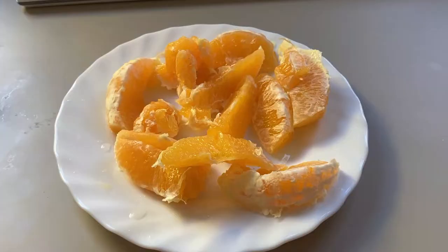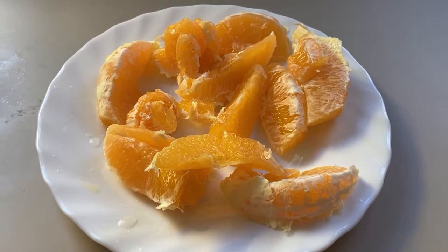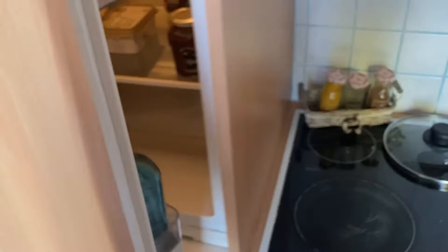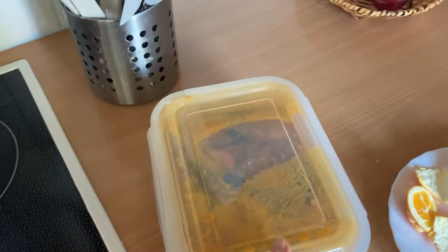It is 11:27 on the first day and I'm going to snack on this orange and then very soon I'm pretty sure I'm going to eat lunch. It's lunch time on day one and I'm going to eat the lentil soup I prepared two days ago. This will probably be enough for two meals, so I'll heat it up.